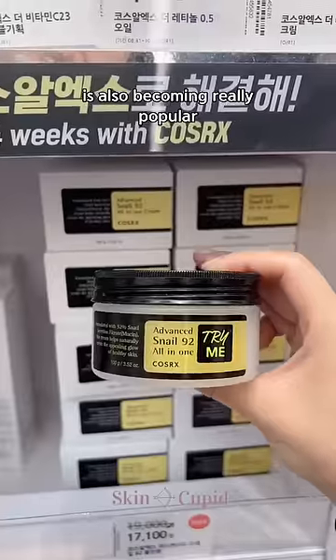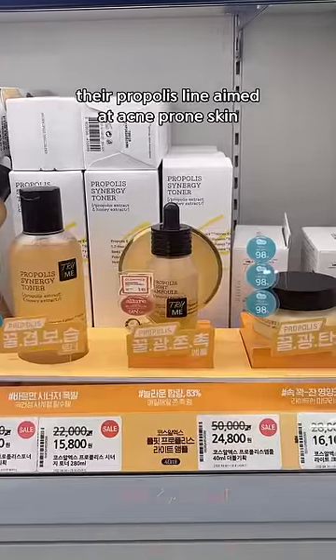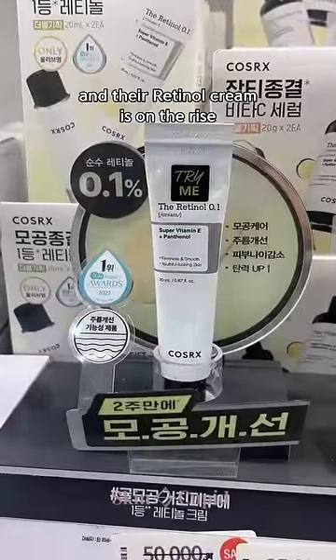CosRx's viral snail range is also becoming really popular, but interestingly, their Propolis line aimed at acne-prone skin is more popular in Korea, and their retinol cream is on the rise.